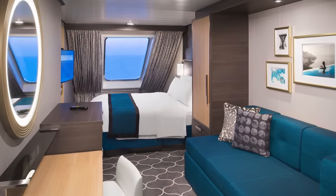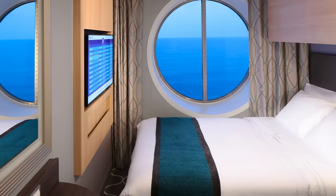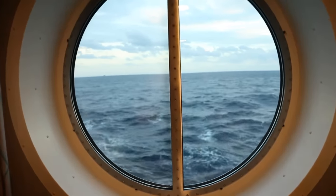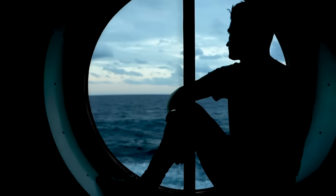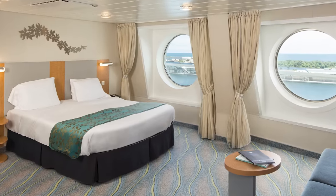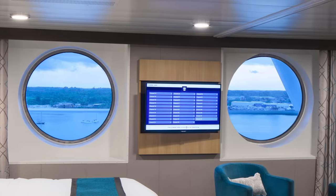An ocean view cabin offers a little bit more living space and has an outside window or porthole. The porthole windows don't open, but they do offer a view of the ocean from your room. The exact size of the window or porthole really varies from ship to ship, but it's usually large enough so you can easily see through it. These rooms usually cost a little bit more than an inside room, and the advantage they have is natural light, which for some people is really important. Just like inside rooms, they can accommodate two to four guests.